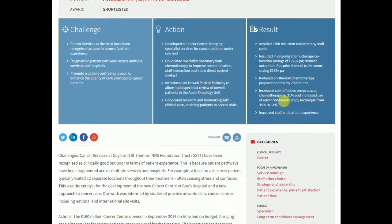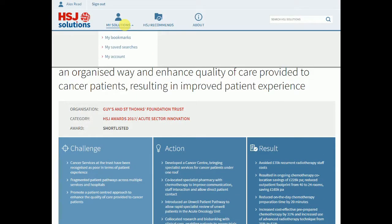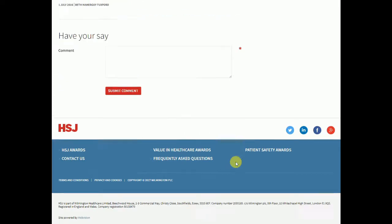You can save the case study to be reviewed at a later date, which can then be found in the My Solutions section at the top of the page. Case studies can also be downloaded as a PDF to be shared with colleagues. If you require any further information on HSJ Solutions, you can view the FAQ section which is found at the bottom of the page.